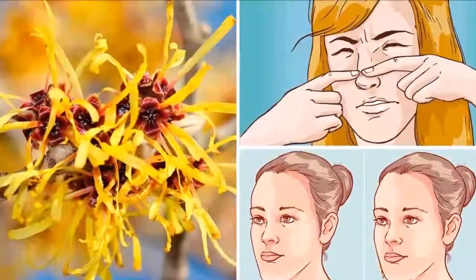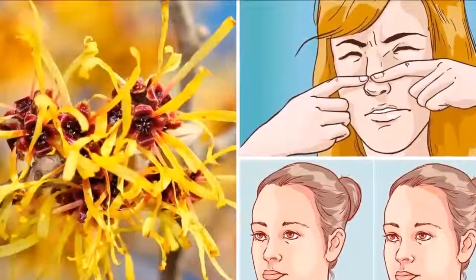To treat bug bites: most industrialized products that treat bug bites have some witch hazel in them. It helps lessen the pain and swelling of both allergies and skin irritations.